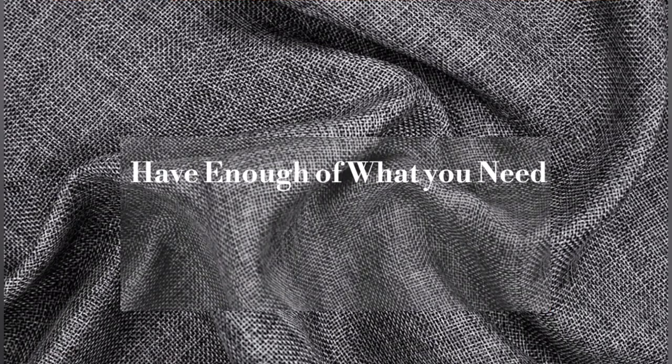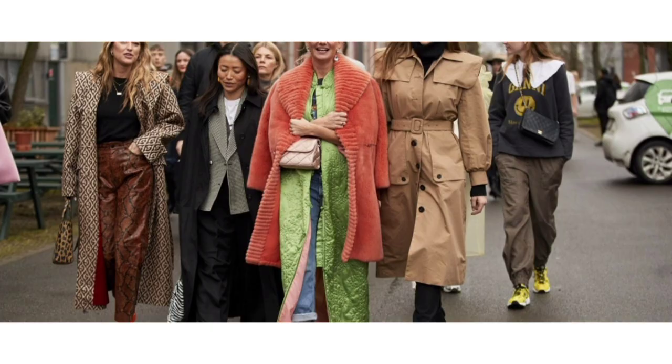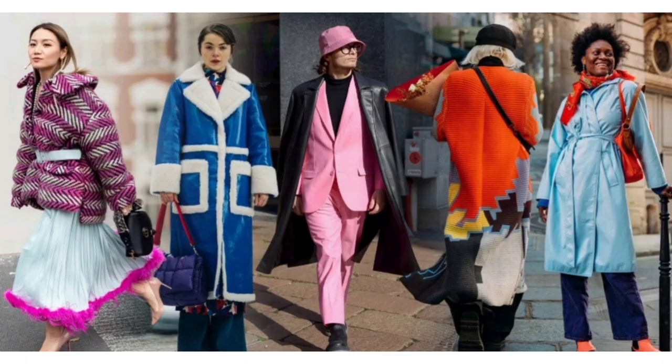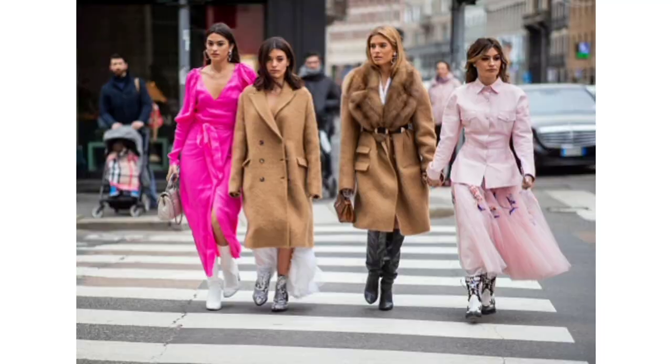Finally, have enough of what you need. Think about your building blocks — what things do you wear all the time? Which ones are always in the wash? Make a list and pick up a few more of the same. This way you look stylish every day without feeling like you are reinventing the wheel every time you have to get dressed.